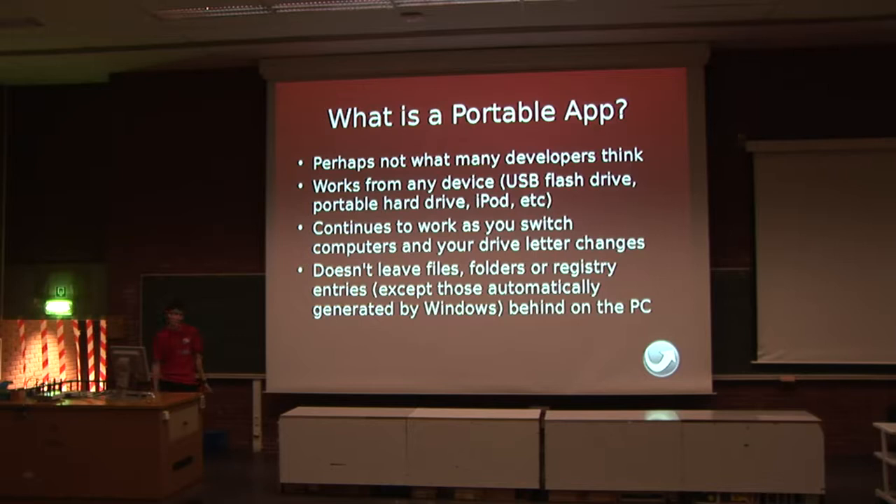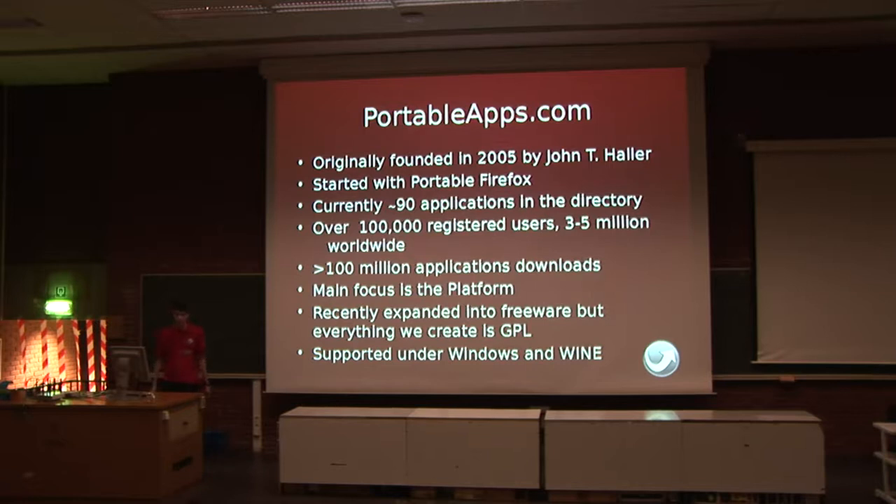Portableapps.com was originally founded in 2005 by our developer lead, John T. Haller, from New York. Although before that, we actually existed on the Mozilla Zine forums. We actually started with a portable version of Firefox, which is still easily our most popular app. Currently we have about 90 programs of both open source and freeware in our directory, and that's expanding all the time. We've had over 100 million downloads with a rough three to five million users worldwide, and we've got over 100,000 registered users on our forums.